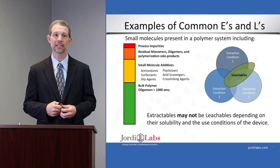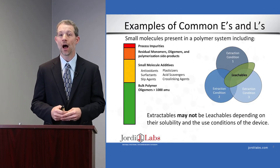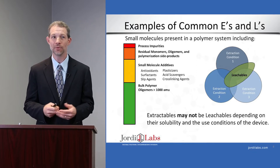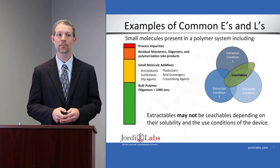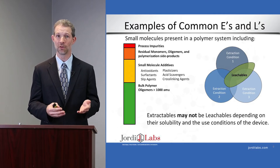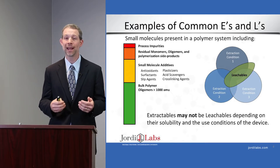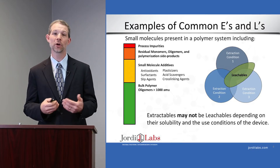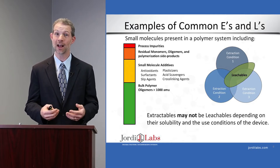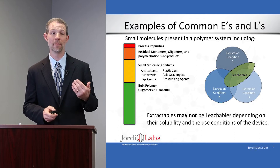Extractables and leachables consist of things like process impurities, residual monomers, oligomers, and side products of polymerization reactions. There's also a wide range of polymer additives that are commonly used — things like antioxidants, slip agents, lubricants — a lot of different small molecules put in on purpose for a function. There's also the oligomeric material itself from the polymer. One of the things that makes this an exciting area of study is that many of these materials are not commercially available, which makes them more difficult to analyze. Things like reaction side products and degradation products of antioxidants are not sold commercially, so looking for and identifying them has unique challenges.